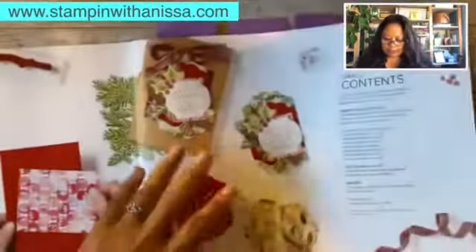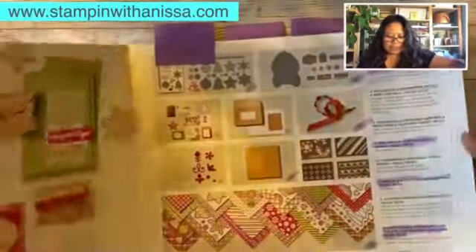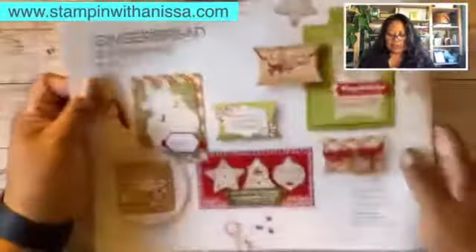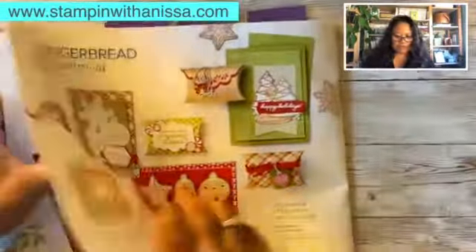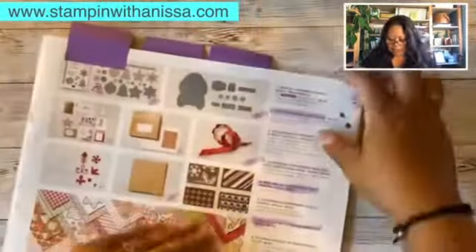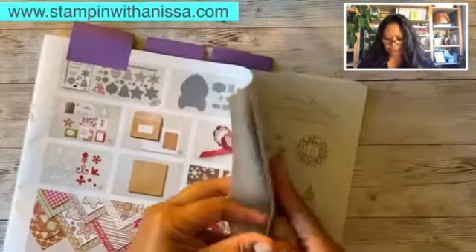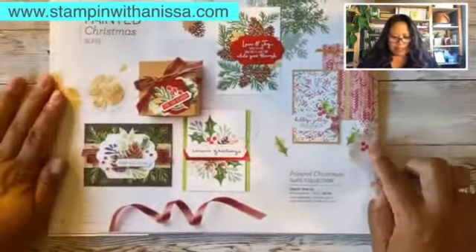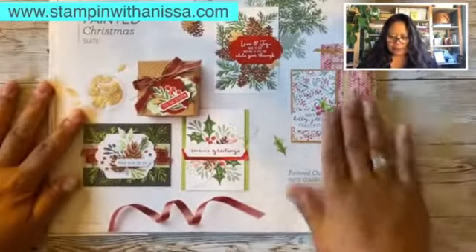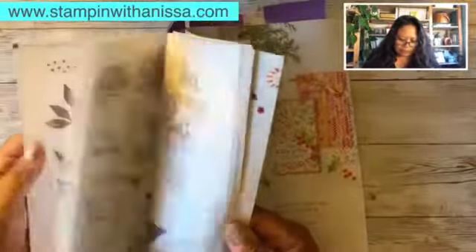You'll see all my markings here — these are all the things that I got. Isn't that so cute? I'm telling you, I don't get bored looking at these pictures. Here is the other suite: the Painted Christmas suite. I love it, it's really really just beautiful stuff.